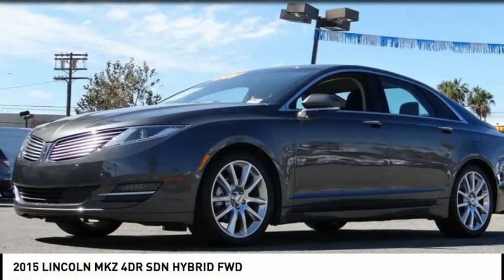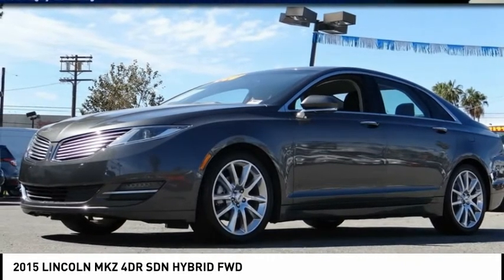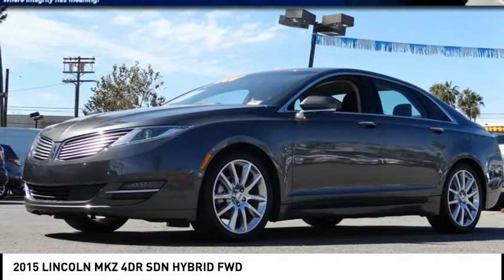Sunrise Ford North Hollywood, proudly serving North Hollywood, Los Angeles, San Fernando Valley, Glendale, Burbank, and surrounding California locations.